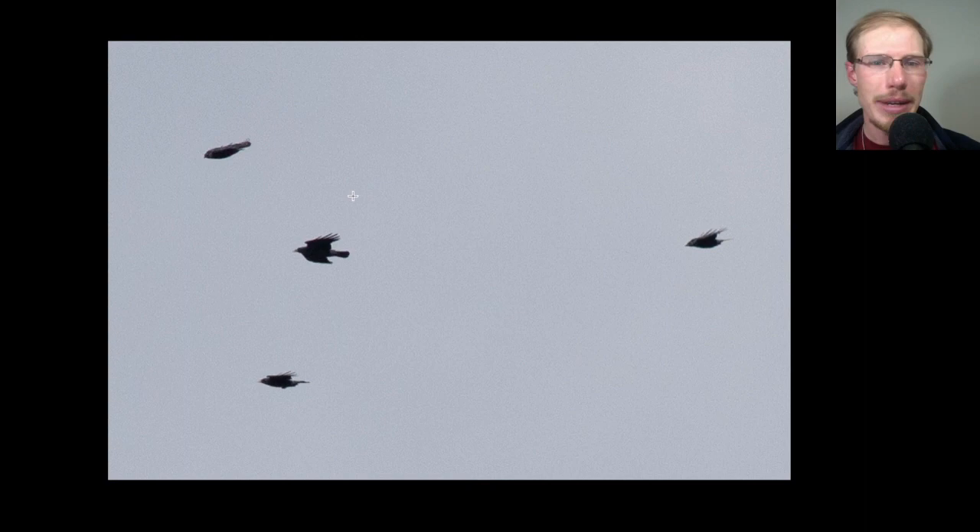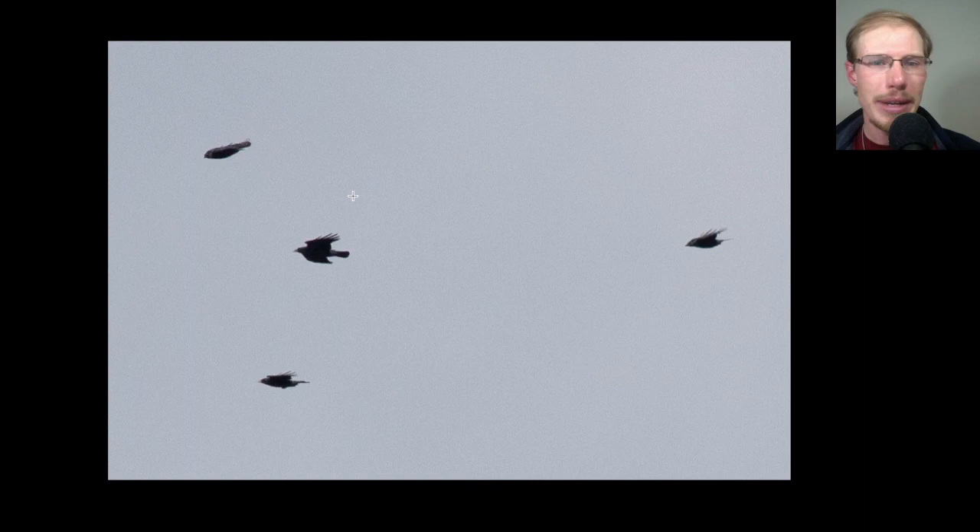Here we have a group of birds that were kind of small to medium size. We did see some ravens, but these are actually American crows. The tail shape is a little bit different, the head and bill isn't quite as large, it just doesn't have that really lanky look. And the way they were kind of swarming and flying — not really soaring, maybe struggling a little bit in the wind, having to flap — that lets us know they're crows rather than ravens.